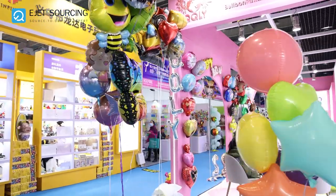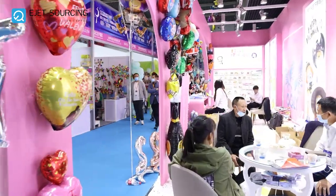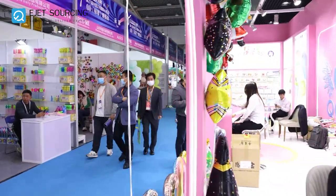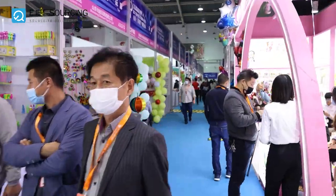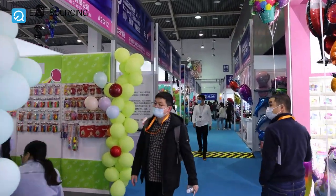Now we are in section A2 which has products like stationery, office goods, sporting goods, toys and outdoor leisure products. These are some really colorful boots.